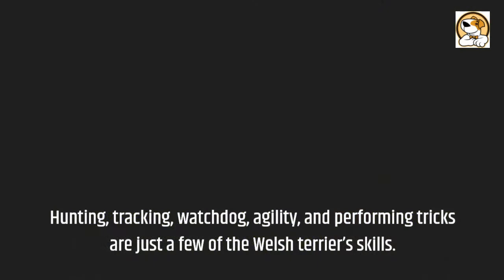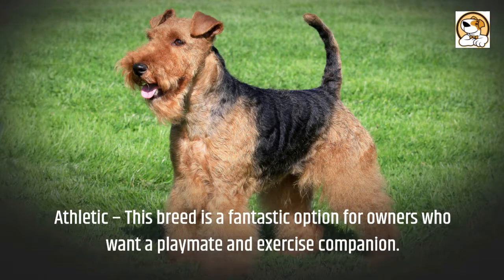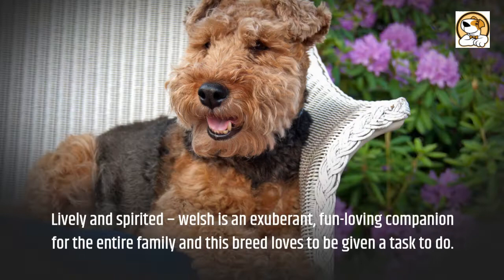As always, the pros are up first. Athletic — this breed is a fantastic option for owners who want a playmate and exercise companion. Lively and spirited, the Welsh is an exuberant, fun-loving companion for the entire family, and this breed loves to be given a task to do.